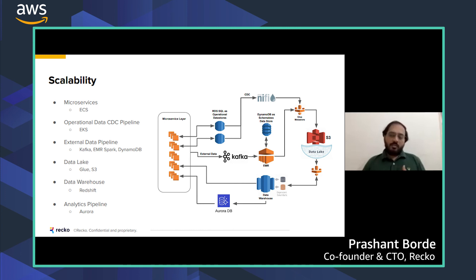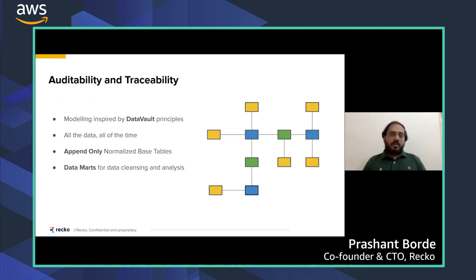The data lake runs on S3, which is a strong option for storing huge amounts of data with tiering to remain cost effective. We use Redshift because it supports massive parallel processing, which really helps when data is stored in normalized format. The analytics pipeline, built for scaling reads, uses Aurora DB, which is an auto-scalable database. Auditability and traceability are achieved using data vault principles — storing all original data in normalized format so there is no data loss, unlike typical standard data warehouses. We then create data marts that clean the raw data and prepare it for analysis.